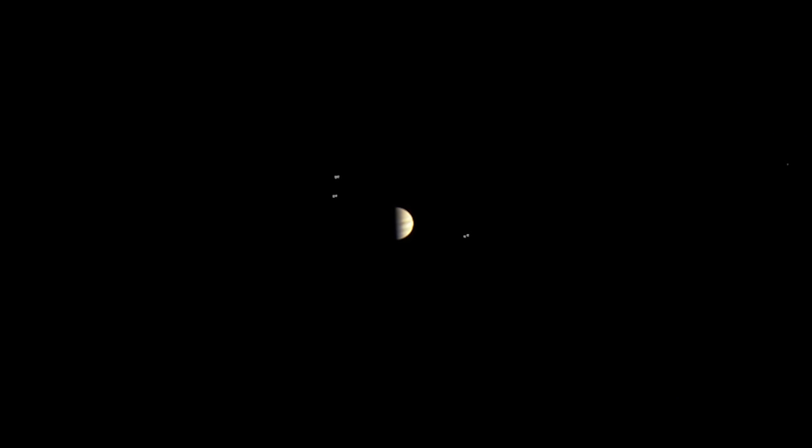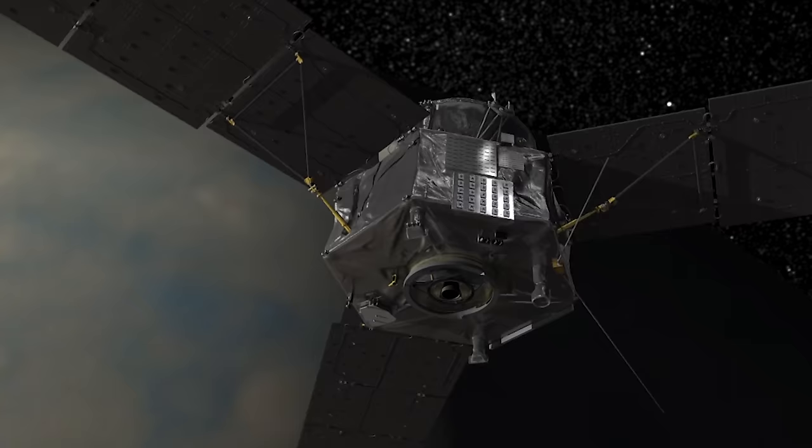Then, in January 2016, Juno began its final approach to Jupiter. During its final approach, Juno captured a unique time-lapse video of Jupiter and its Galilean moons. The video is made up of images taken five days before the spacecraft arrived, putting Juno more than 3 million miles or 4.8 million kilometers away from the gas giant. The innermost moon is the volcanic world Io, then the icy Europa, the massive Ganymede, and finally the heavily cratered Callisto, seen orbiting just beyond.